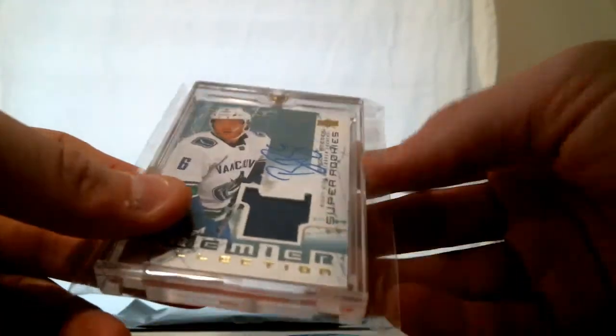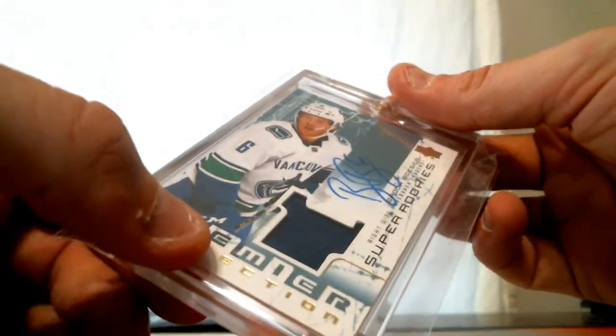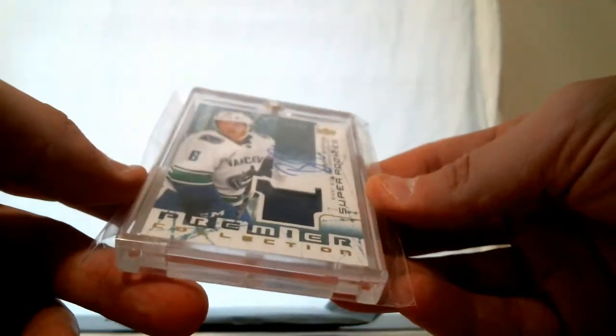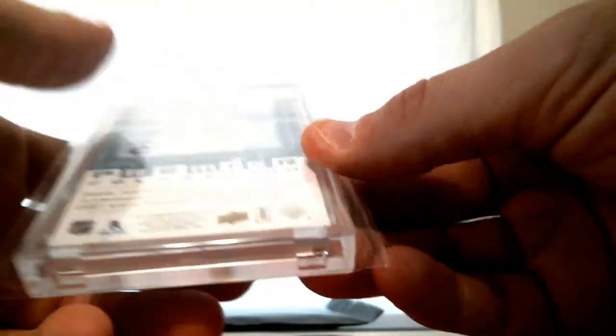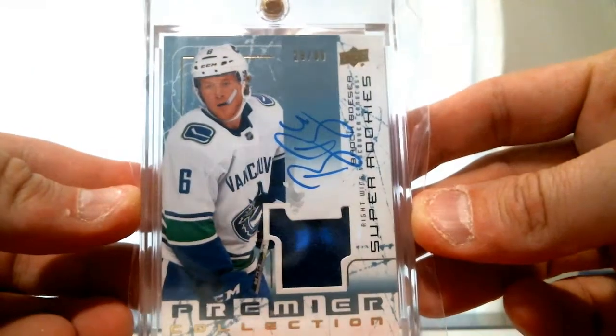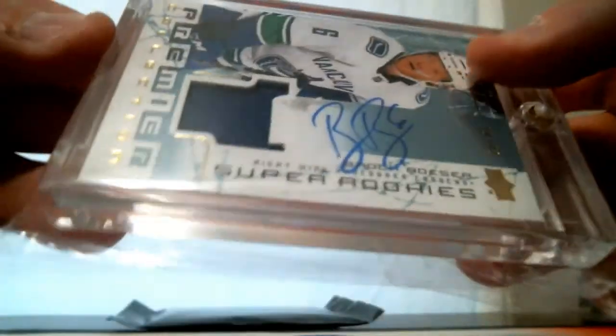Two more hits to go. What do we have here? This is Brock Boeser, 29 of 99, RPA auto jersey. This is from Upper Deck Premier Collection — 17-18 Premier. Nice card. Boeser out of 99, auto jersey.